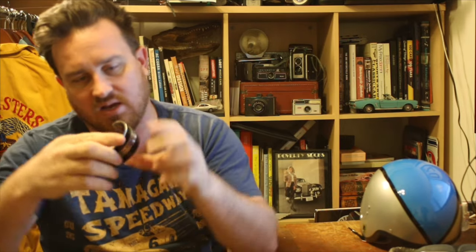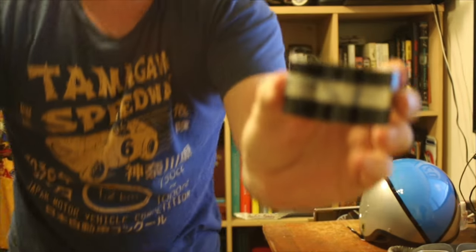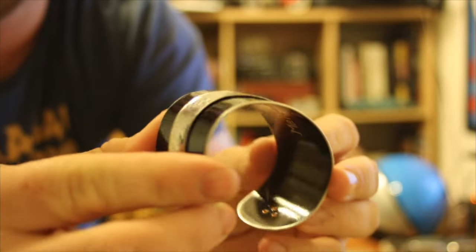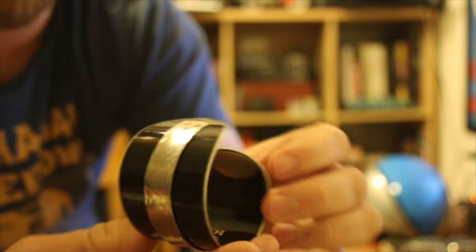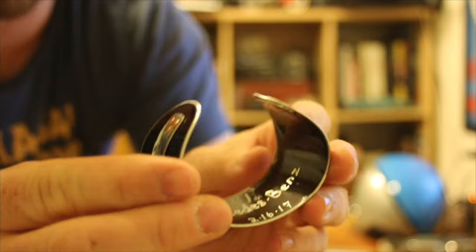This is one of their more masculine cuffs — she calls it men's, but it's really cool. This one is made out of a Mercedes-Benz. There we go — it's a really neat piece of jewelry. Each piece is signed on the inside with what type of car it came from and when it was made.